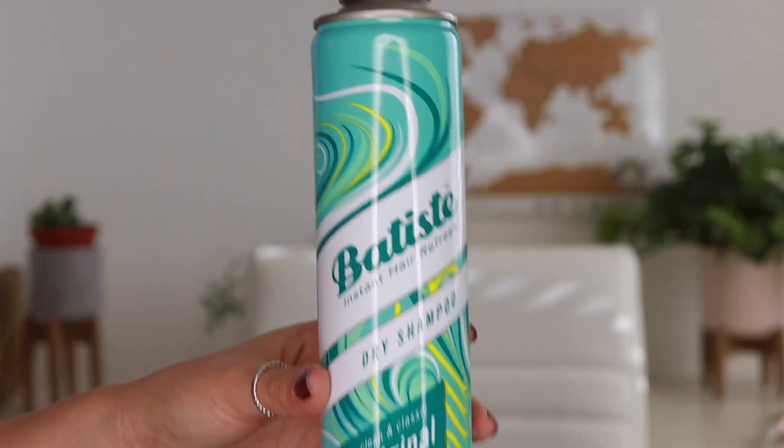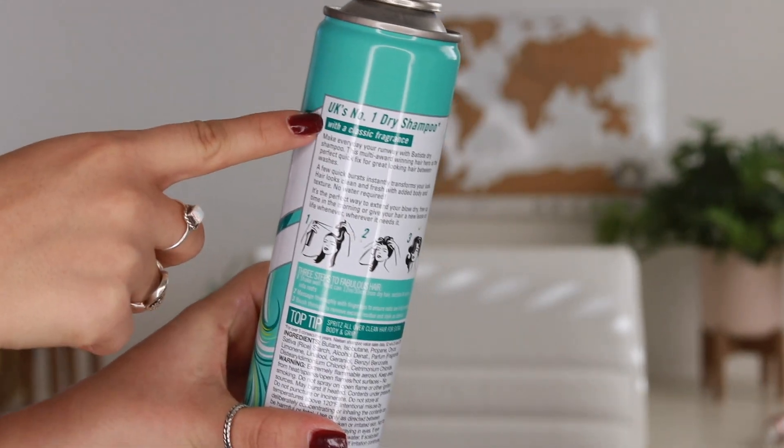My hair curls really fast since it's kind of thin. Once it's all curled, I shake it out with my hands to blend the waves, then go through it with my rolling brush. My hair gets kind of greasy, so I use dry shampoo on second-day hair, but I also apply a little on the first day to prevent oils from forming. My favorite dry shampoo is Batiste — it's the UK's number one dry shampoo. I found two large bottles and a mini at Costco for only eleven dollars.